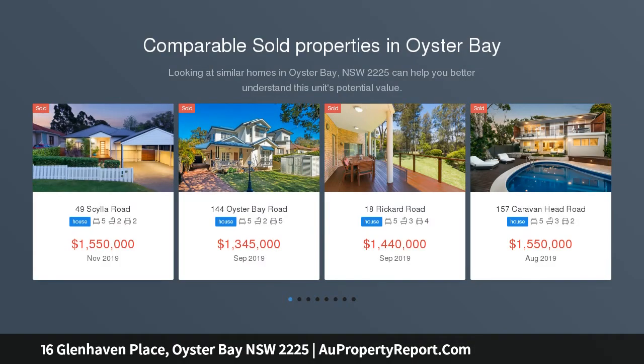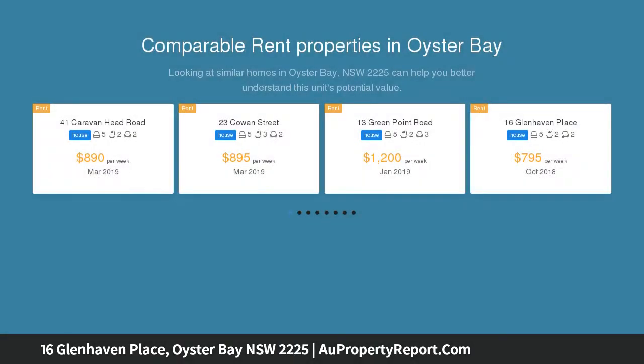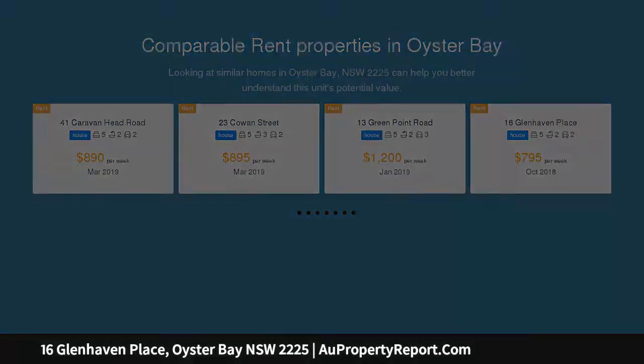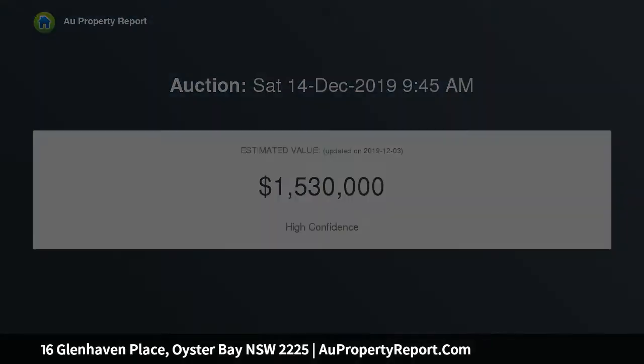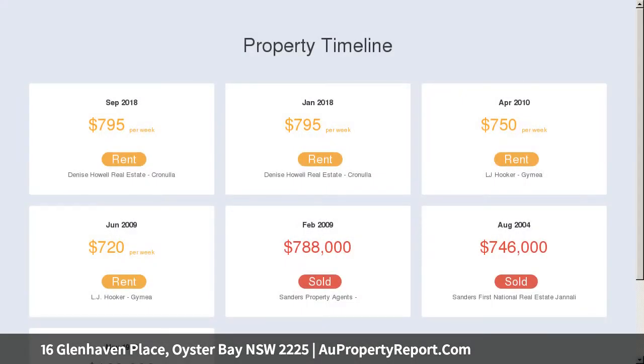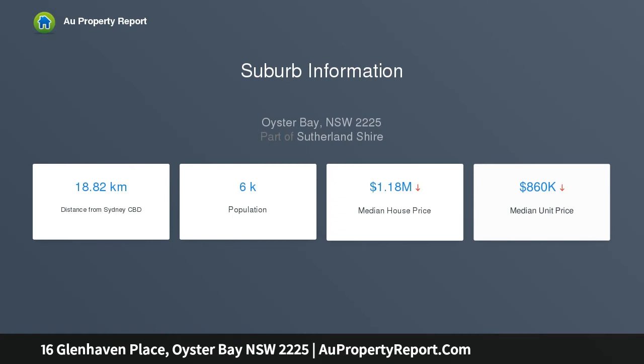Situated on a generous leafy block of approximately 1020 SQM and privately set back from the street, this unique split-level home presents an outstanding opportunity for those with a creative imagination. Completely livable yet in need of some TLC, it currently offers a generous outdoor deck with some water glimpses, four bedrooms, two living areas and a spacious rear yard with plenty of space to entertain. Surrounded by quality homes and boasting a sensational cul-de-sac setting.